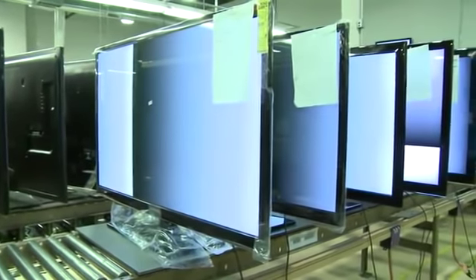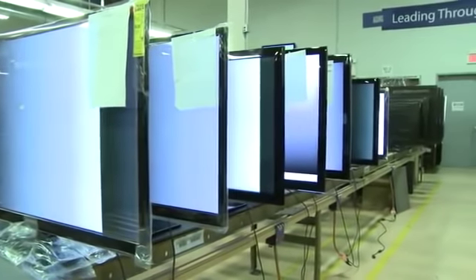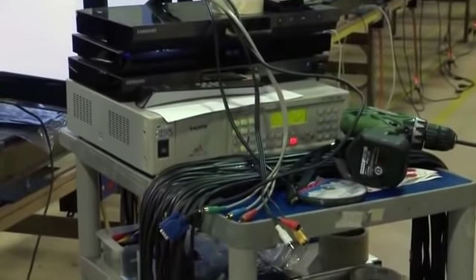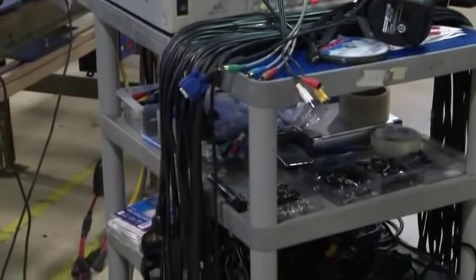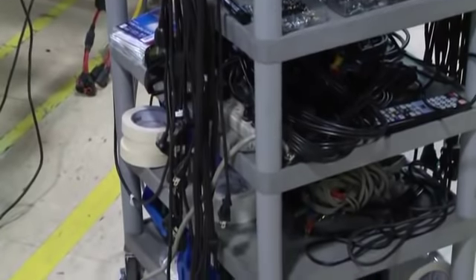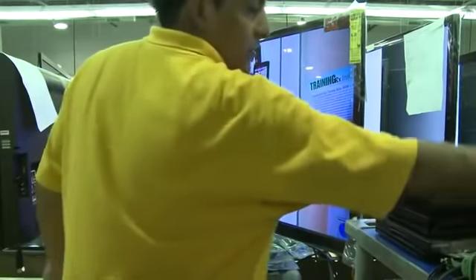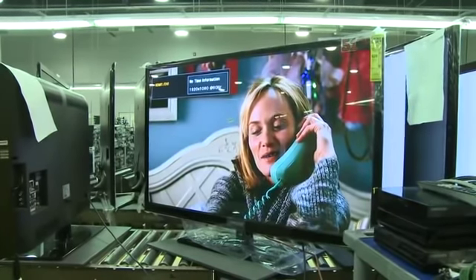Once the aging process is complete, a final inspection and quality control will be performed to check the TV's overall functionality. For testing all connections, a HD signal generator is used to ensure the accuracy and stability of the test signals. All cables are connected including HDMI, component, AV, PC, and antenna. Test and confirm all sources are working properly and the original issue has been resolved.